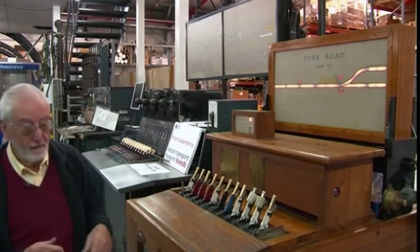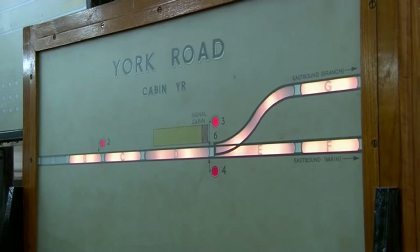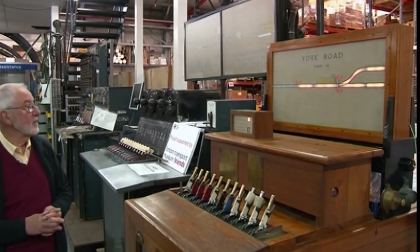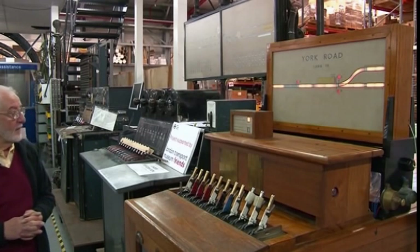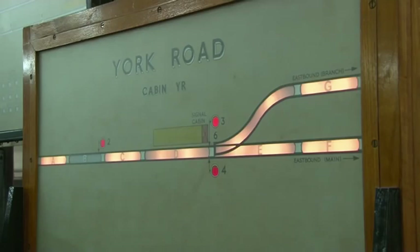I can demonstrate that. There's a train coming along now on A track, moved to B track, and it will now stay there at signal number two until we clear the signal.